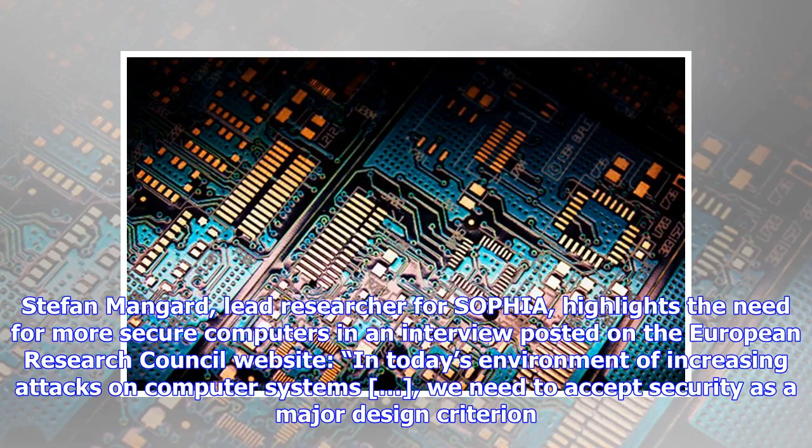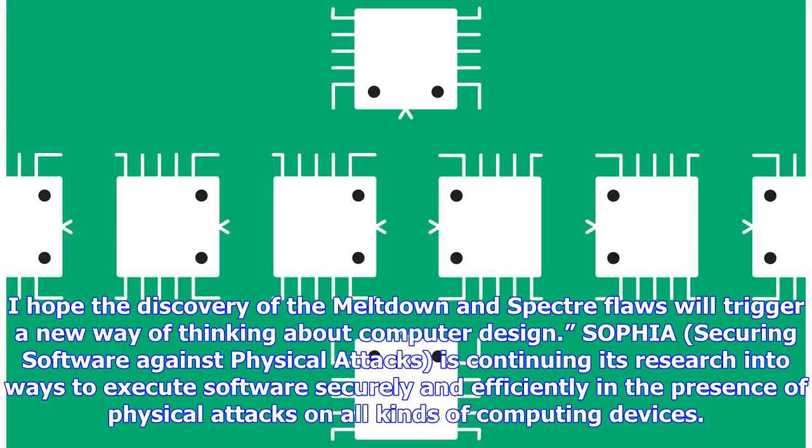Stefan Mangard, lead researcher for SOFIA, highlights the need for more secure computers in an interview posted on the European Research Council website: "In today's environment of increasing attacks on computer systems, we need to accept security as a major design criterion. I hope the discovery of the Meltdown and Spectre flaws will trigger a new way of thinking about computer design."